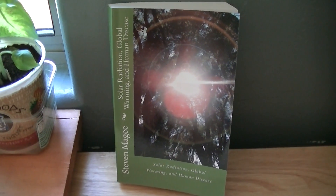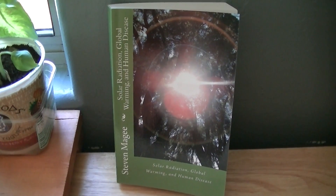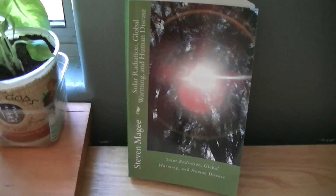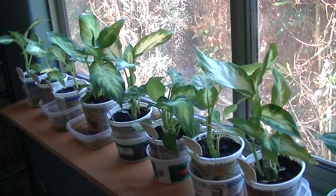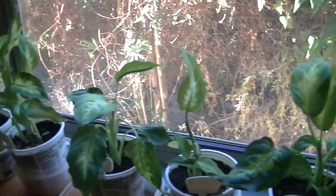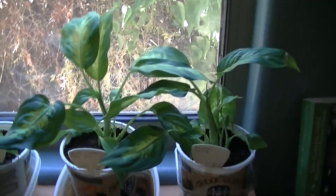Hi, my name is Stephen Magee and I'm the author of Solar Radiation, Global Warming and Human Disease. We're going to use these plants to look into a disease aspect of that book, and that is water-induced disease.